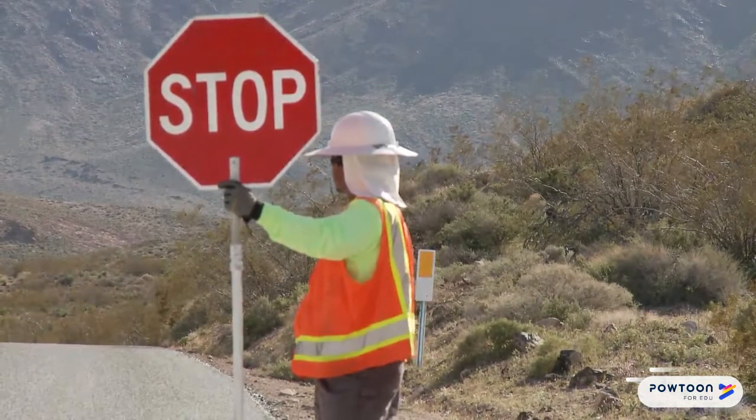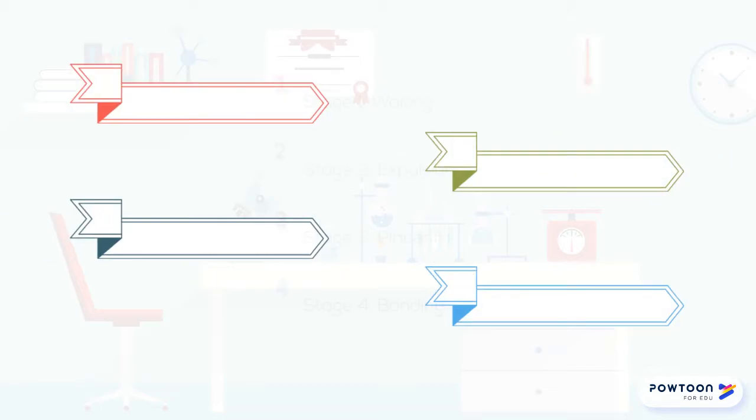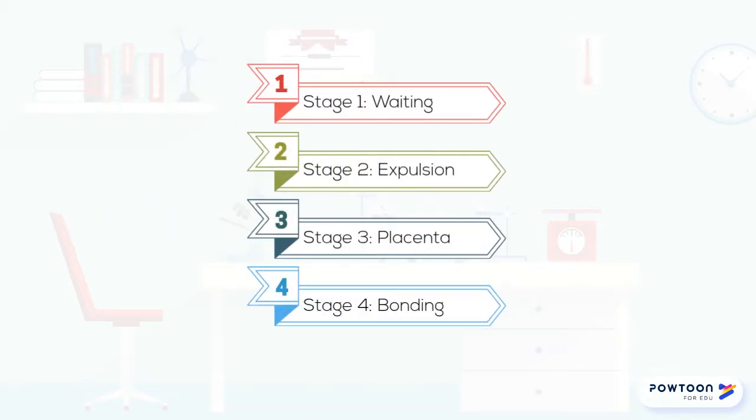One little warning: these slides are for medical professionals only. There are four stages to pregnancy and delivery. Stage one is the longest stage, separated into three separate subdivisions.